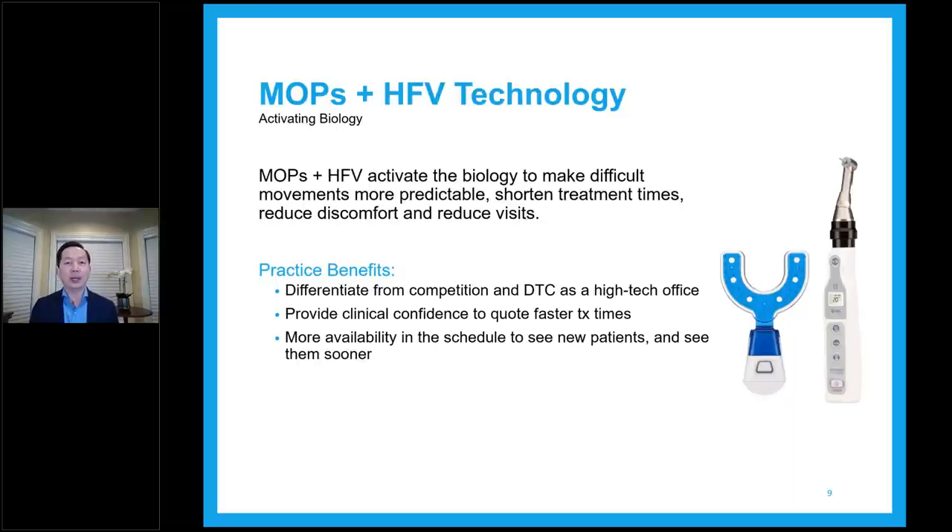The practice benefits from this technology include differentiating from competition and direct-to-consumer as a high-tech office. It also provides clinical confidence to quote a faster treatment time — you can tell the patient that combined with this technology it can help speed up treatment depending on how their teeth move. It will also help with more availability in the schedule to see new patients sooner.